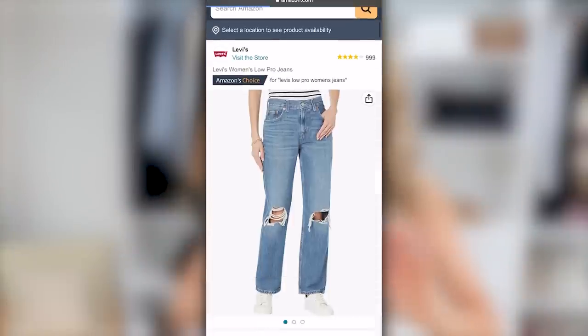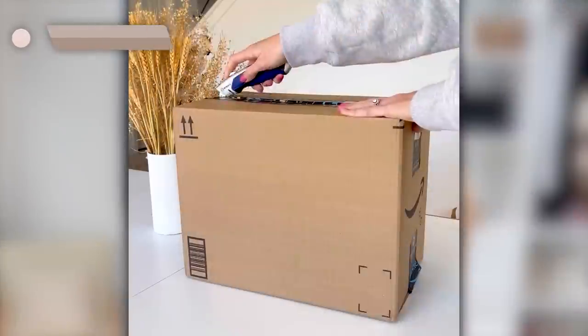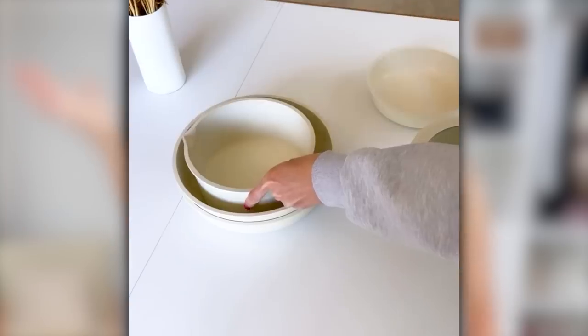I cannot contain my excitement on this first item — whoever came up with this is genius. This is an 11-piece pot and pan set with a detachable handle. They're non-stick, oven safe, and dishwasher safe. They're also very practical if you don't have a ton of pantry space — you can stack them. When you want to fry eggs, just attach the handle; for boiling potatoes, switch it over. It's genius, and it comes with two handles.